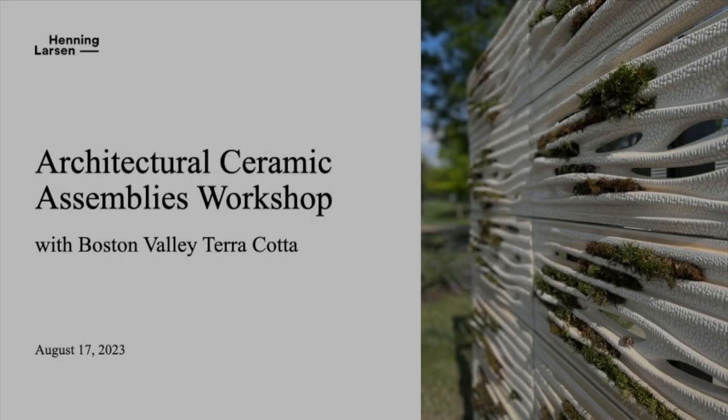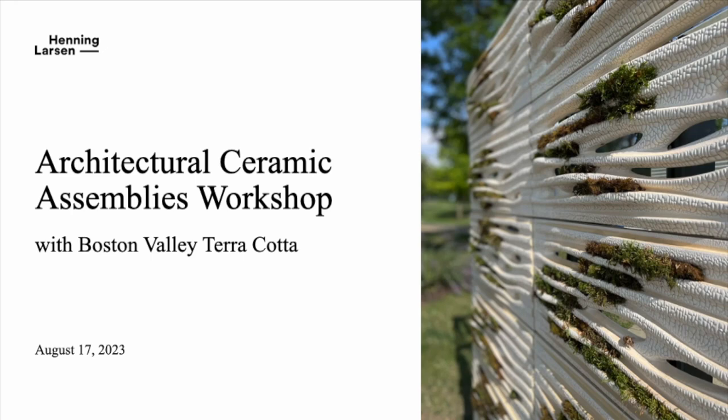My name is Lois Hall. I'm from Henning Larsen. I'm part of the New York studio. I'm really excited to be here and partake in this amazing workshop.